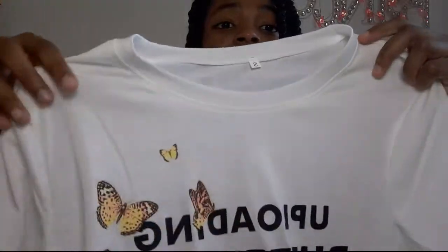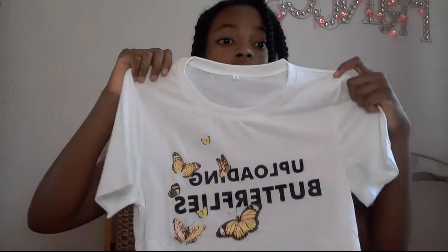Oh, I love this! The first item is a bag that says Shein all over it. Next up — I remember this one! It says 'Uploading Butterflies' on it and has all these cute little butterflies. It's so pretty — it's like pink and yellow together. This is so my aesthetic. I'm going to be trying everything on at the end to show you guys how it fits.